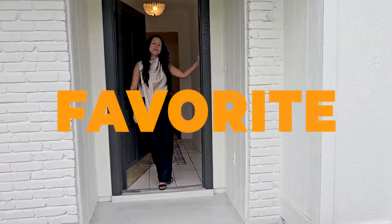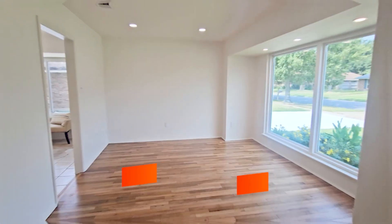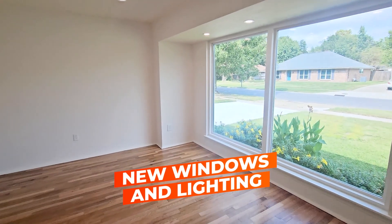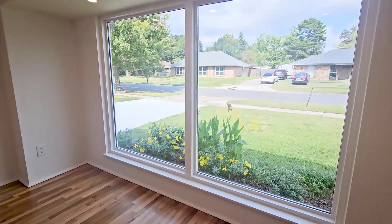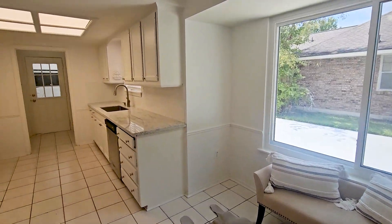Come and check out my five favorite things about my newest listing here in Jefferson Terrace. Come on in. One of my favorite things here is all the natural light that comes through the home — this beautiful new picture window here, and also in the breakfast area, and more new windows throughout the home.